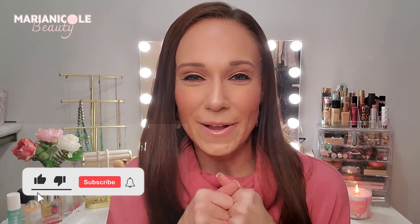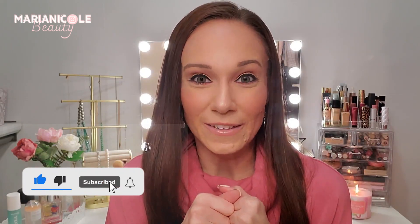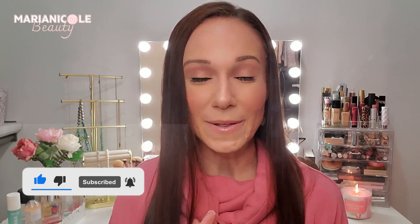If you are new here please make sure you hit that subscribe button - it would mean the world to me. If you like the video give it a big thumbs up, and cue the intro.